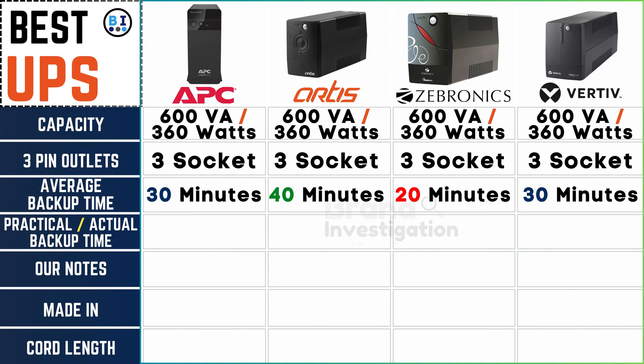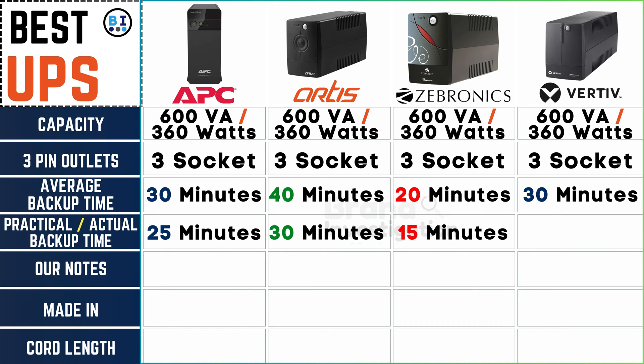Examining the practical backup range, APC UPS demonstrates resilience with 25 minutes, Artis UPS excels at 30 minutes, Zebronix UPS maneuvers swiftly with 15 minutes, and Vertiv UPS mirrors APC with a robust 25-minute practical backup duration.